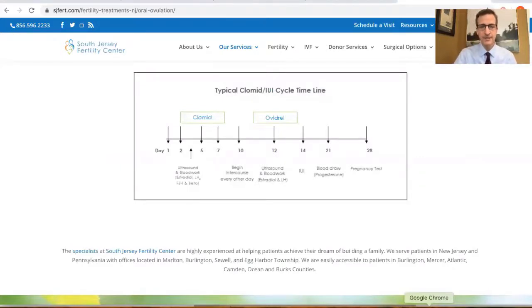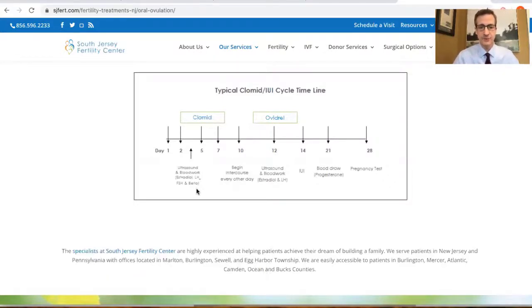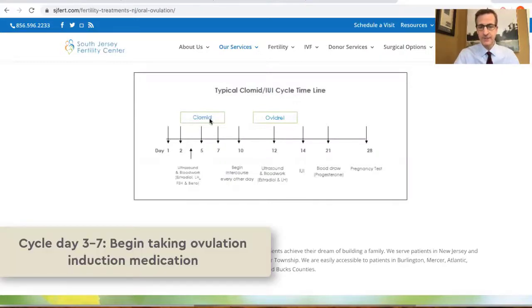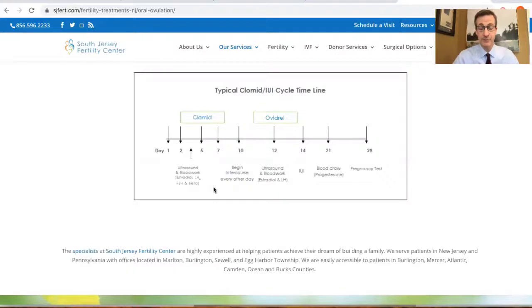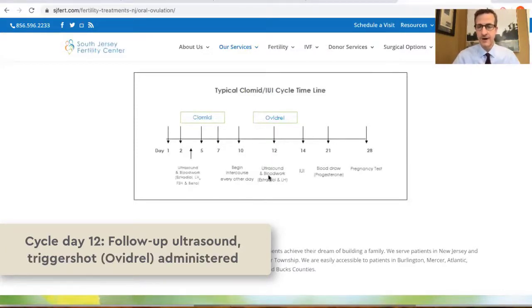At South Jersey Fertility Center, we will see patients on the third day of the menstrual cycle to do an ultrasound and blood work to make sure that there are no cysts in the ovaries and that the hormones are at the right level. If that is the case, patients will take Clomid for five days from the third to the seventh day of the cycle, although Clomid can be started on day four or day five. We will ask for intercourse to occur starting around day 10, and we will do an ultrasound on day 12 to see if follicles have grown to the right size.